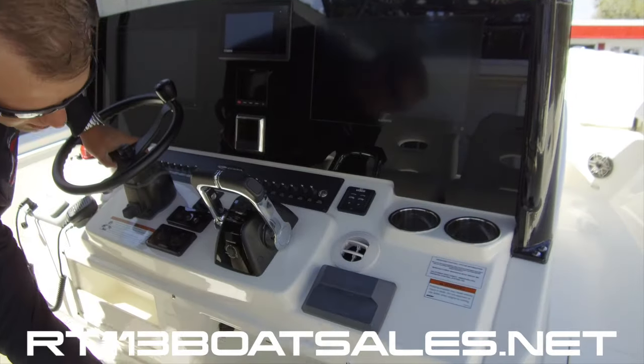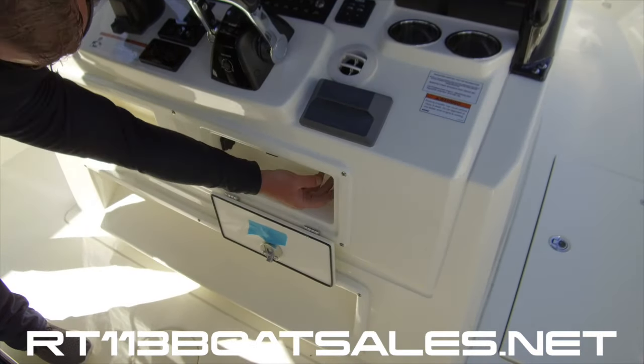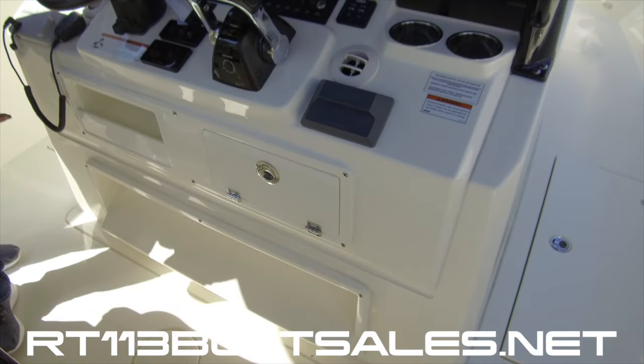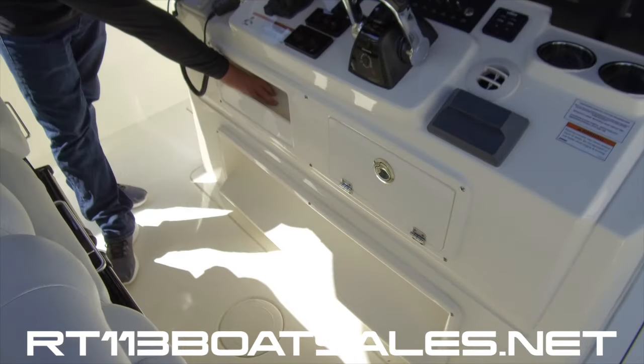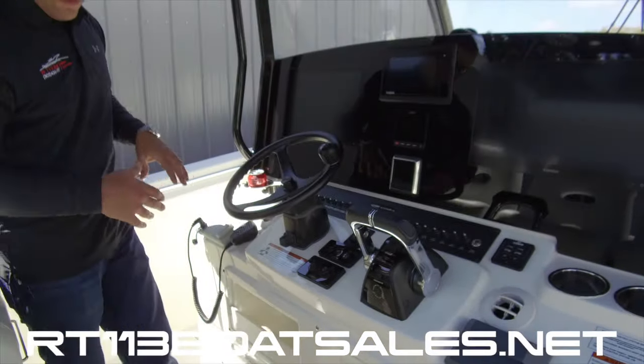At your knees here we have a glove box. Inside this glove box we have a USB port for the JL and a 12-volt receptacle for charging things or operating a spotlight. There's another little storage cubby right here, and four cup holders at the helm — two on either side.